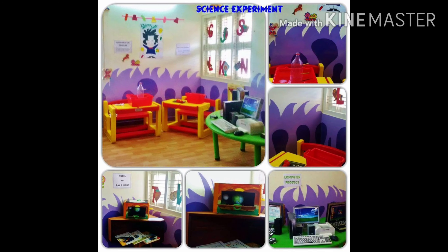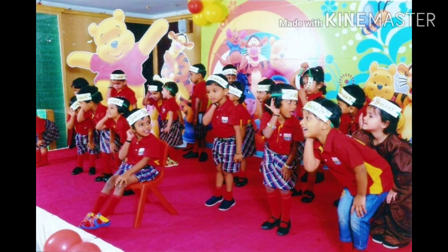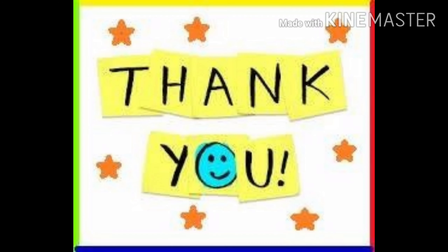This is my special classroom and this is my stage on annual day. I am performing in karate class with my partner. This is our annual day dance performance, and this is part 2 of my dance performance. And this is the pink day we celebrated.